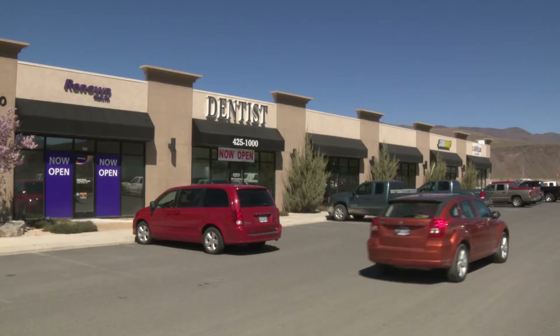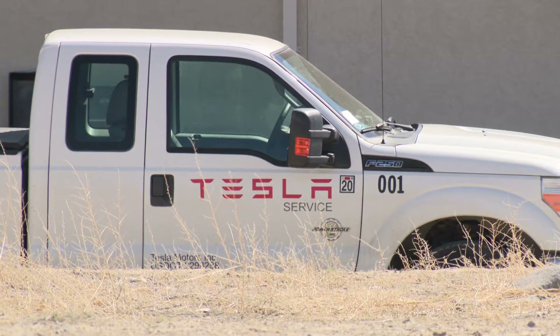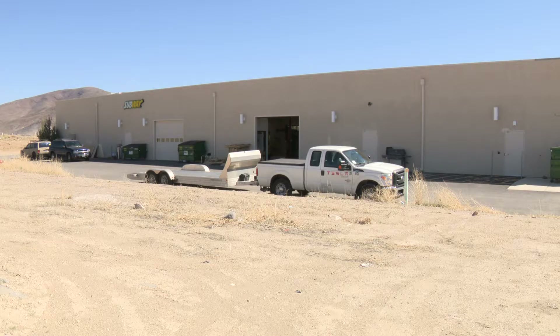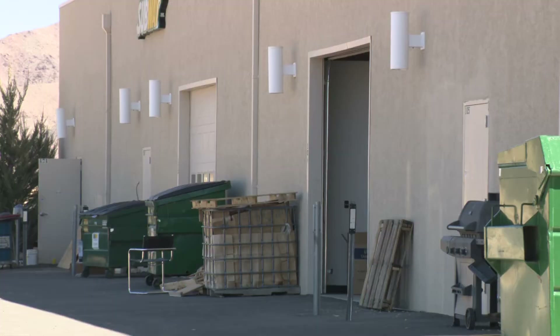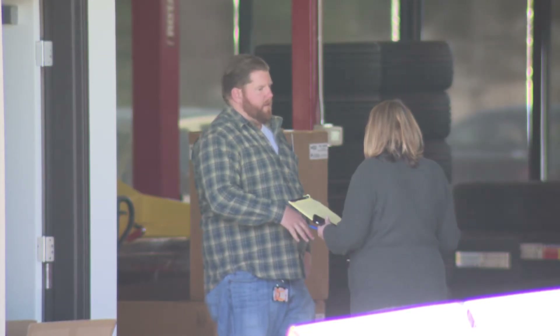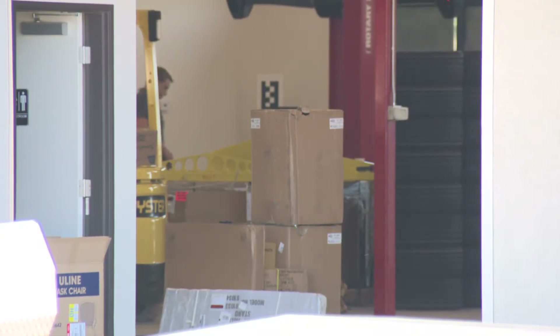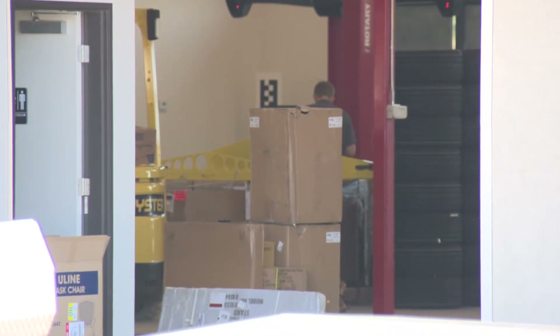Meantime, in an unassuming strip mall along USA Parkway, a double suite has been turned into a Tesla service center. Company officials said that they couldn't speak to any openings in the Reno area at this time, but Story County confirms Tesla has filed the necessary permits for it and the fire inspections have been completed. Those on site would only tell us that it's a service center for Tesla owners, it works by appointment only, and they come and pick up your car and return it to you rather than having customers on site.